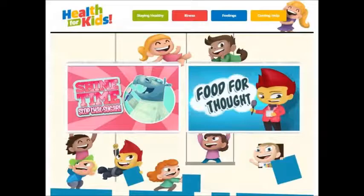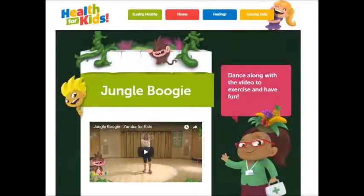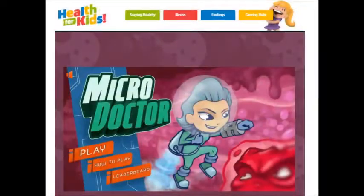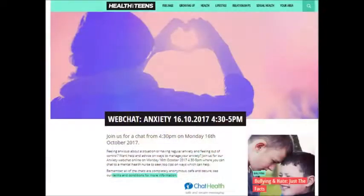You may already be familiar with Health for Kids, which targets primary school aged children with fun games and interactive activities, as well as providing information for parents and carers, and also Health for Teens, which is aimed at 11-16 year olds.